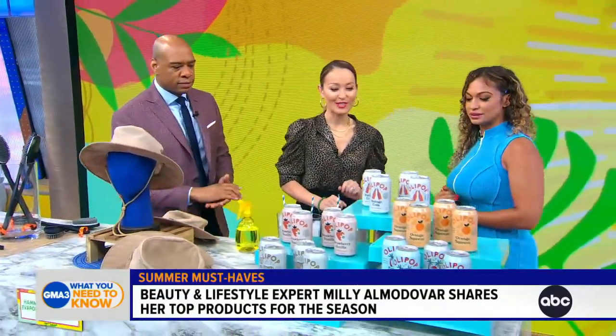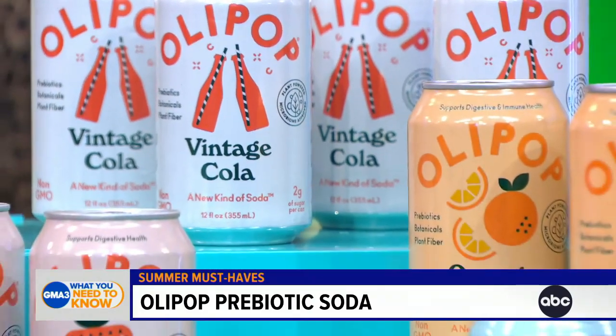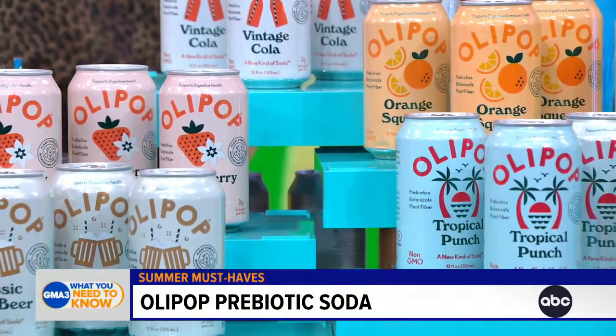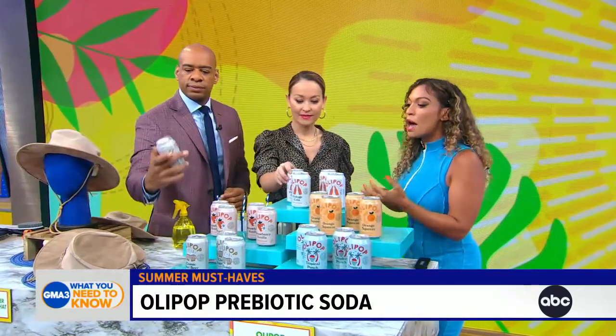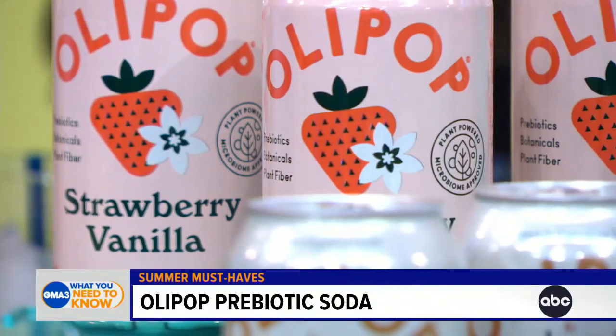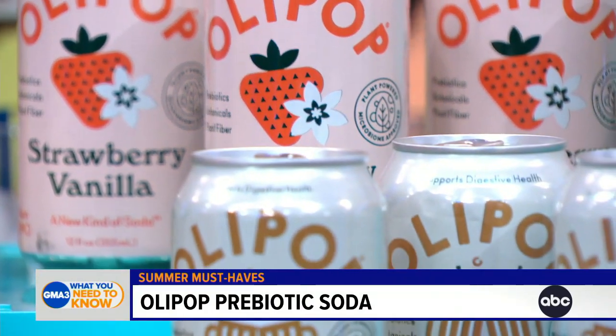This is Olipop — it's the prebiotic soda. This is the only soda allowed in the Almodovar household. I have a 13-year-old son and this is the only soda I allow him to drink because it has gut-healthy bacteria in it. It's plant-based, has prebiotics, probiotics, plant-based fiber, nine grams of fiber, and only 25 to 35 calories.